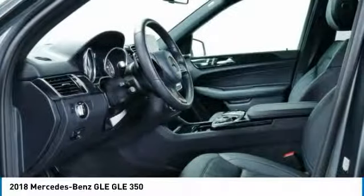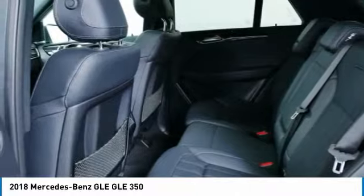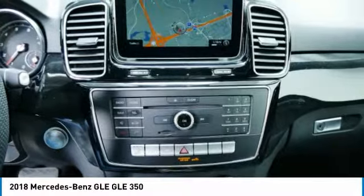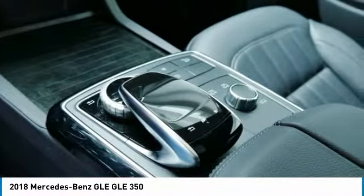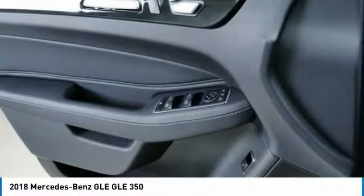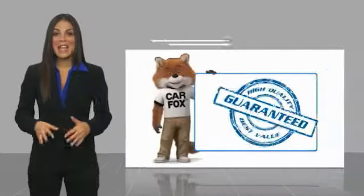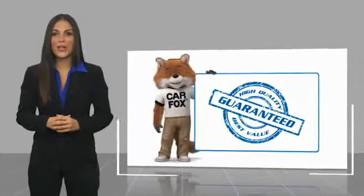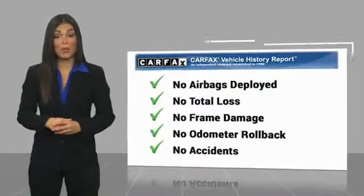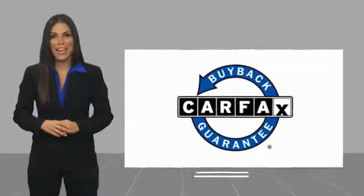Your new ride is just a phone call away. Here's another high quality vehicle with a Carfax vehicle history report. Be sure to find a complimentary copy of this report online or contact the dealership. This vehicle qualifies for the Carfax Buy Back Guarantee.